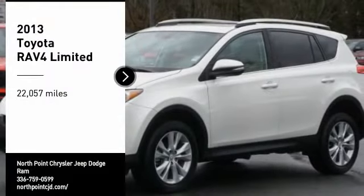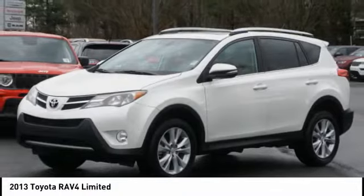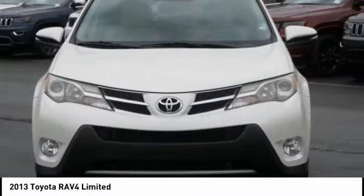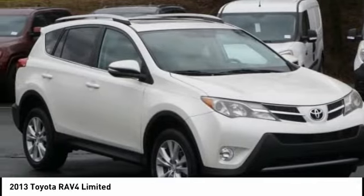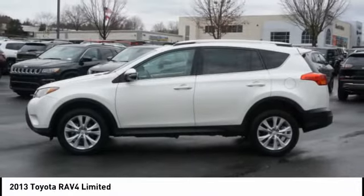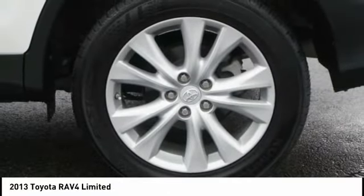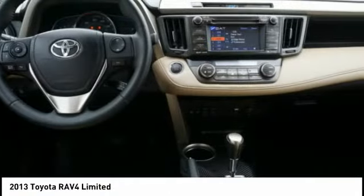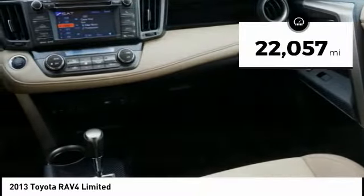Make a great choice today with the 2013 RAV4. The RAV4 is one of the most fuel-efficient SUVs in its class. Versatile and efficient, RAV4 mixes the comfort and drivability of a sedan with the benefits of an SUV. This highly evolved, well-packaged crossover SUV lets you have it all. This vehicle has less than 25,000 miles.